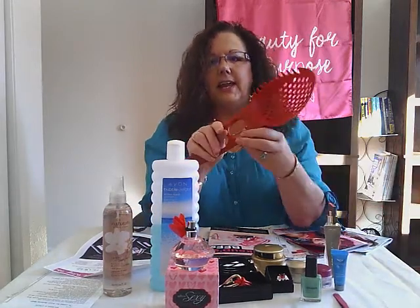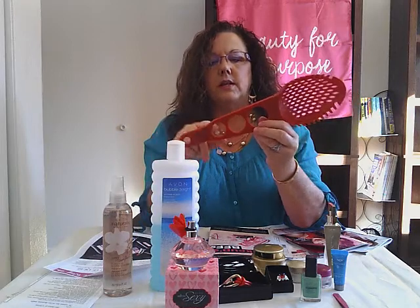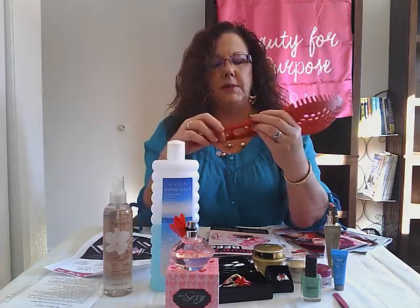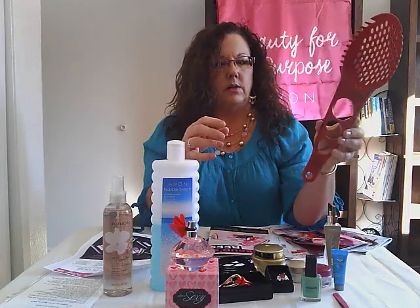I bet you've been wondering what in the world is this thing? It's for when you're making spaghetti or any pasta, so you can figure out how much you need per serving — two, three, or four servings. And then there's a scooper for when you pick up your spaghetti.